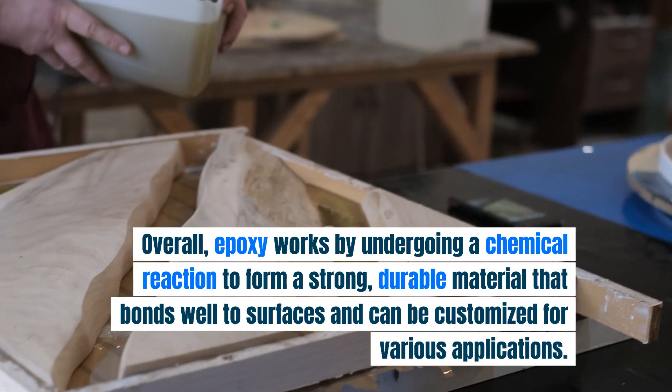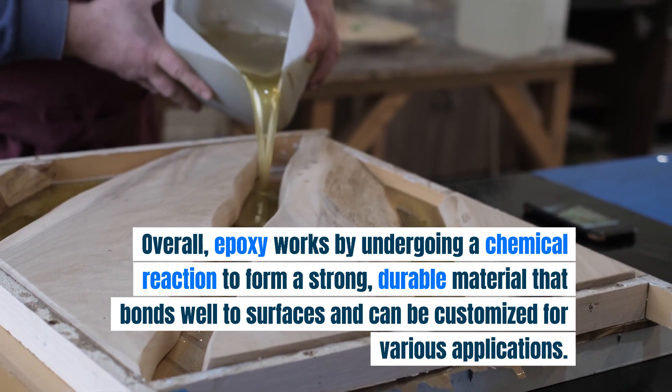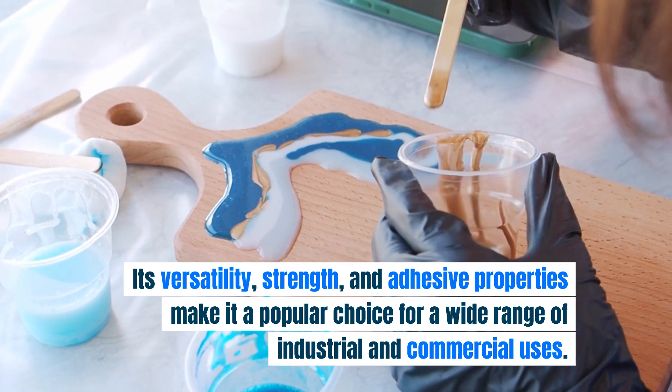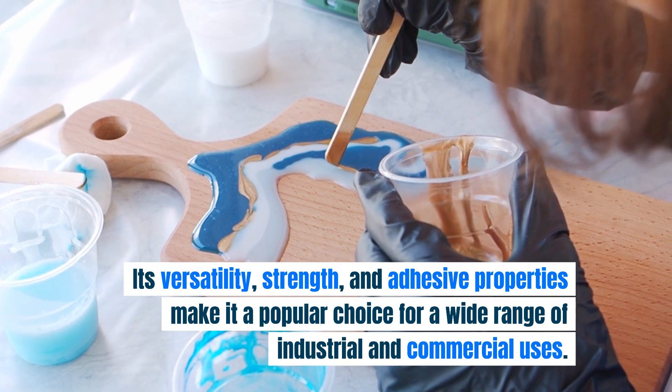Overall, epoxy works by undergoing a chemical reaction to form a strong, durable material that bonds well to surfaces and can be customized for various applications. Its versatility, strength, and adhesive properties make it a popular choice for a wide range of industrial and commercial uses.